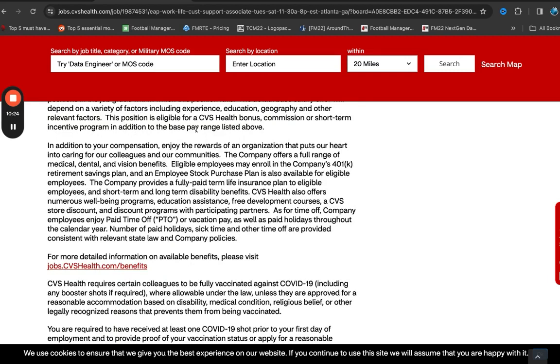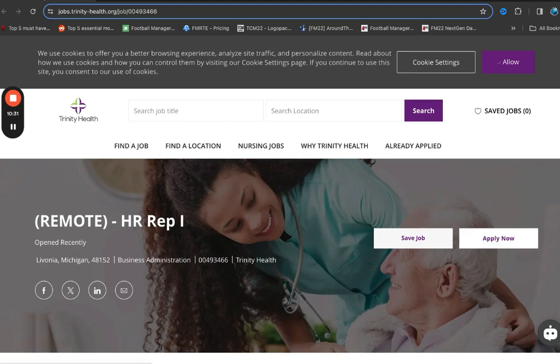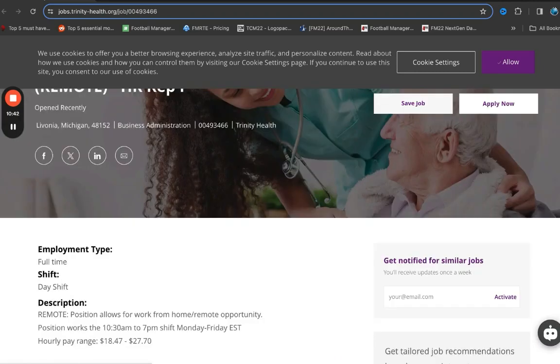So that's pretty much it for CVS. I do have a bonus role I wanted to share with you, which is with Trinity Health. Trinity Health is looking for a Representative Level One. This opportunity is full-time and it is day shift, allowing you to work from home full-time — you do not need to go into any physical office, and you do not need to reside in any particular state. With this position, they are asking for you to work 10:30 a.m. to 7:00 p.m. shifts Monday through Friday Eastern. The hourly pay rate is between $18.45 and $27.70 per hour.